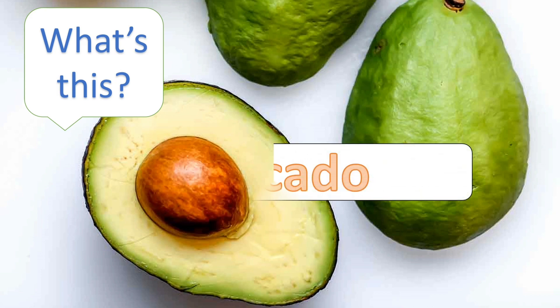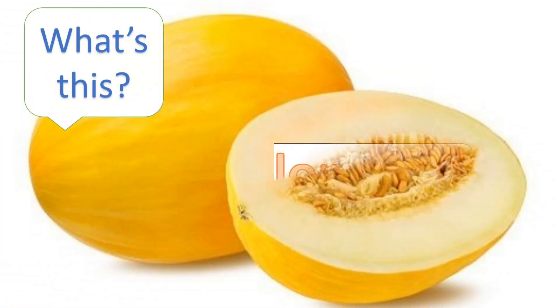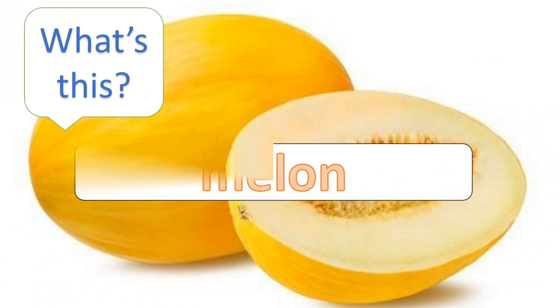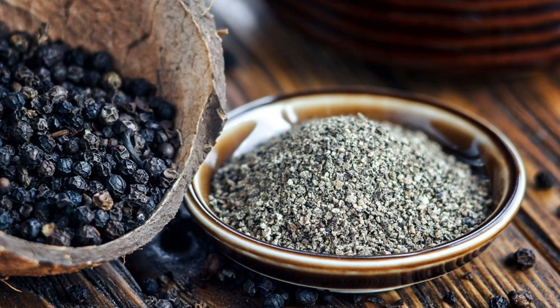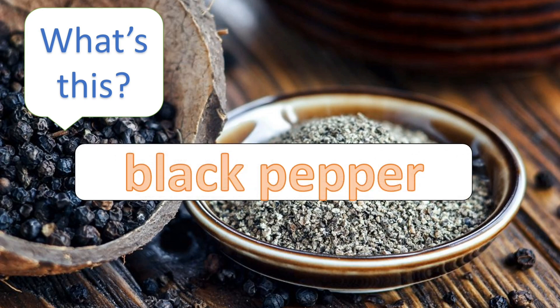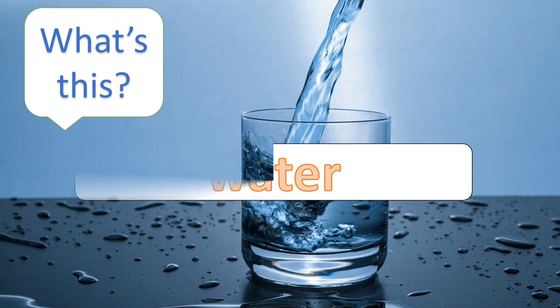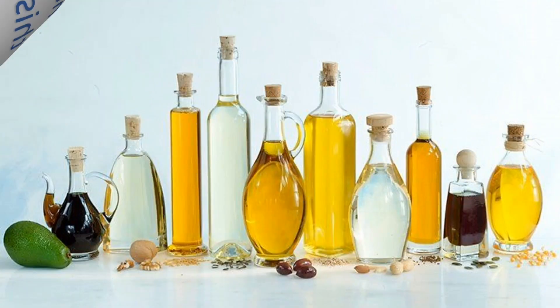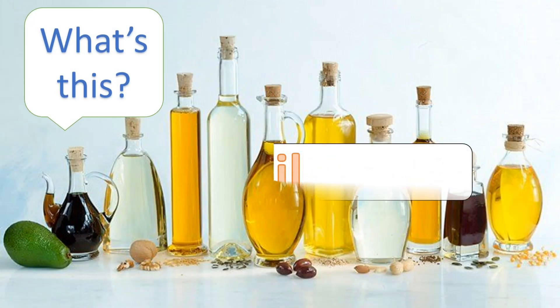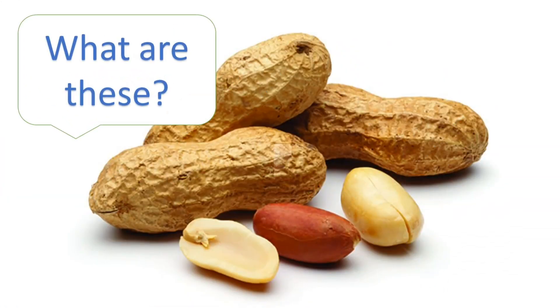What's this? Avocado. What's this? Melon. What's this? Black pepper. What's this? Water. What's this? Oil.